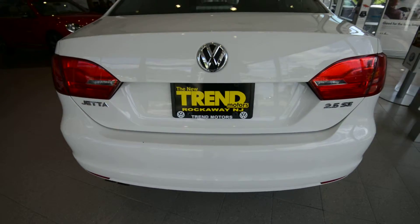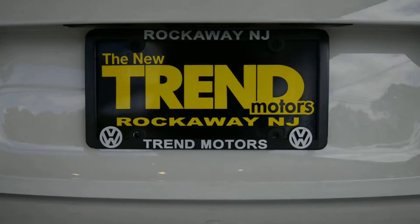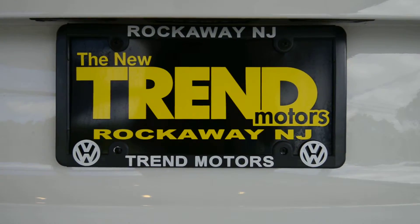And that's it! Check out the rest of the car at trendmotorsvw.com, or come see it in person at 221 Route 46 West — we're in Rockaway, New Jersey. Thanks for viewing and we'll see you soon.